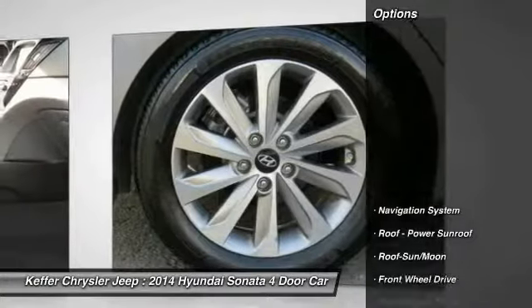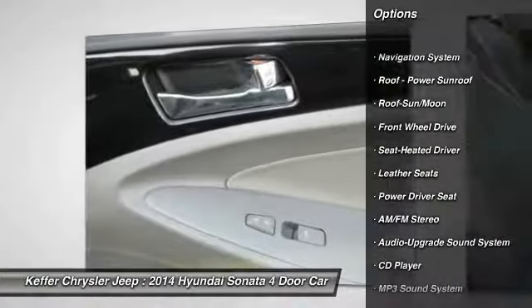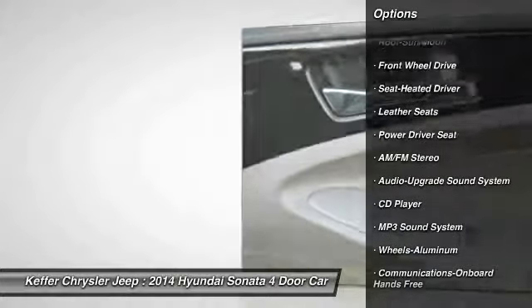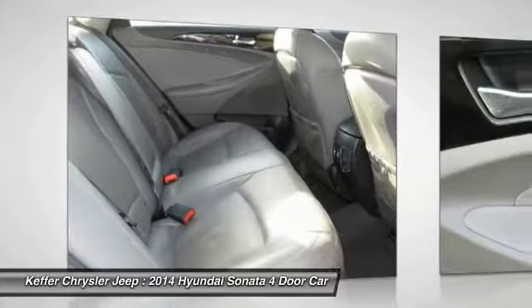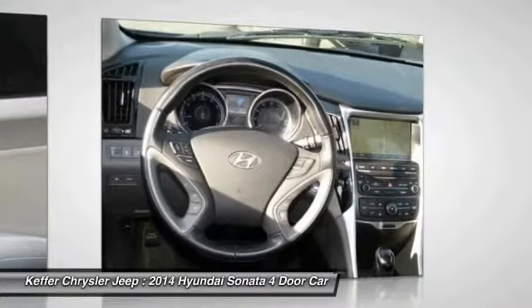Here are some of this vehicle's great options: anti-lock braking system, navigation system, traction control, Bluetooth wireless data link for hands-free phone, moonroof, air conditioning, home link, garage door opener, power steering, aluminum wheels, and cruise control.